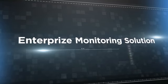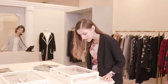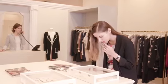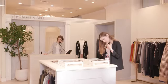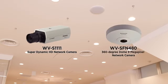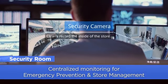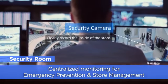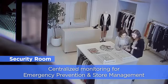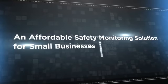Enterprise Monitoring Solution — with centralized monitoring for emergency prevention and store management. It's an affordable safety monitoring solution for small businesses.